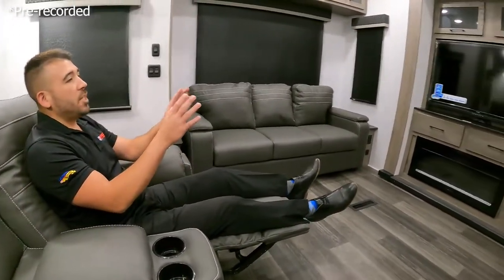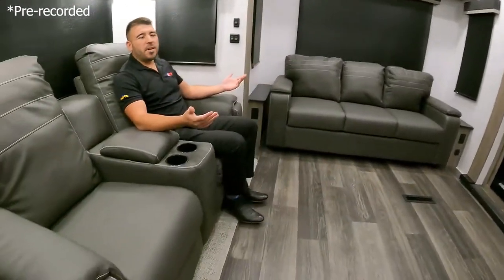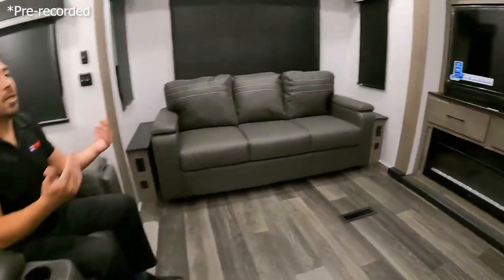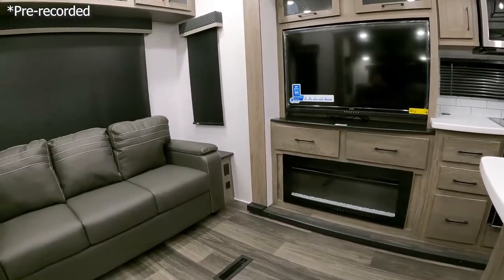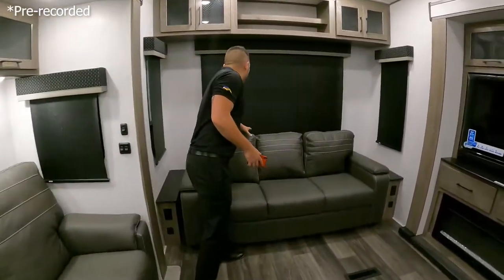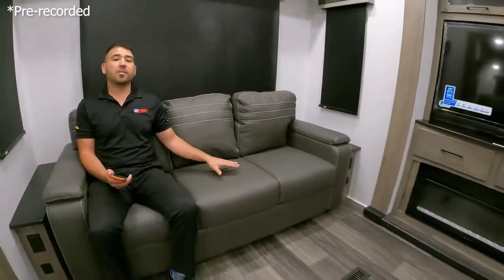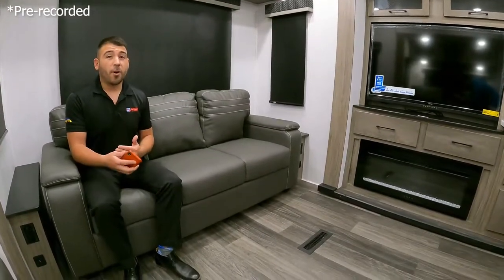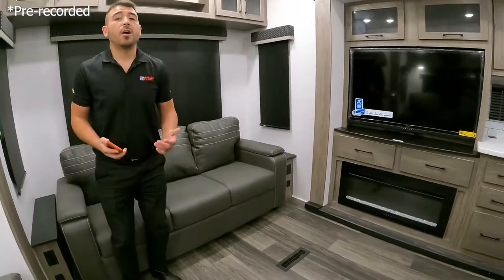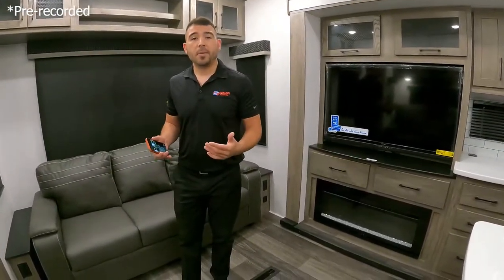We can really relax and watch some TV with great viewing angles to the television, so we don't have to worry about cricking our neck. We also have a tri-fold sofa sleeper that pulls out into more of a queen-size bed whenever you want a sleeping area — fitting two adults comfortably. So if you have a lot of friends, family, kids, or grandkids coming with you, we have sleeping area not just in the bunks but also in the sofa sleeper.